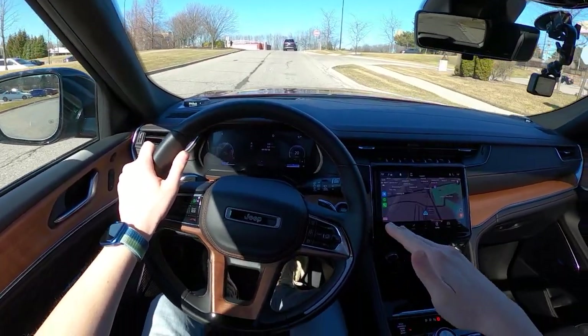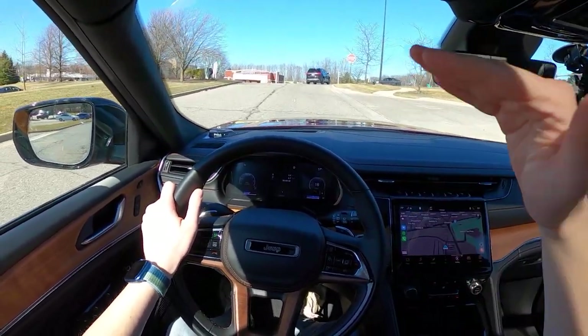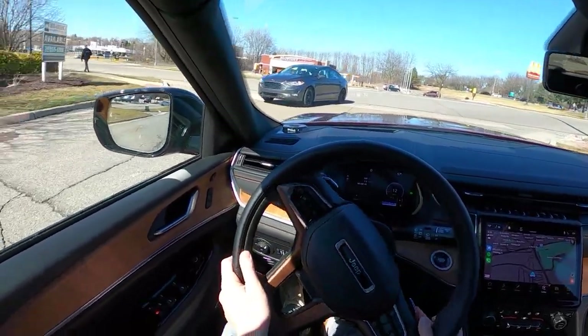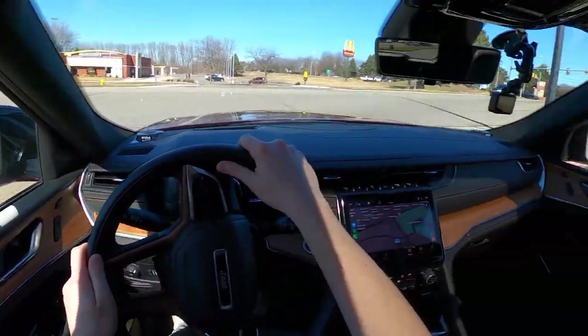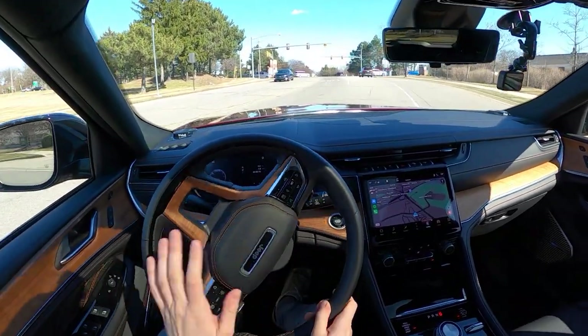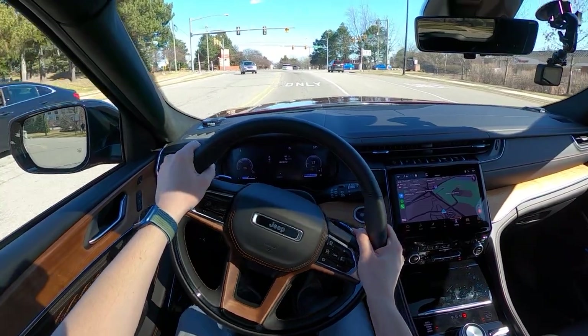Aero mode is actually what the car defaults at. You can raise it up into normal, which is a little bit higher, or off-road one or off-road two if you want to look like you're driving around on stilts. I actually prefer the look of this thing in aero mode too. And you can actually make it go even lower, but only under a certain miles per hour for entry and exit.